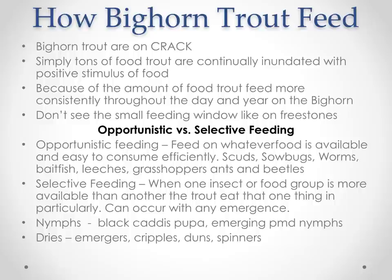Let's get technical. How Bighorn trout feed: Bighorn trout are simply on crack. There's tons of food that trout are continually inundated with — a constant positive stimulus, a constant conveyor belt of food coming through them. Because of the amount of food available, the trout feed more consistently throughout the day and year on the Bighorn. You don't see the small feeding windows like you do on freestone rivers. You can fish nymphs and catch a bunch of fish in the morning, there might be a hatch where they'll eat even stronger, then switch back to nymphs — there's always something for them to feed on.